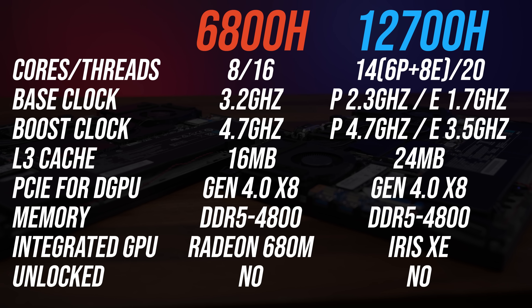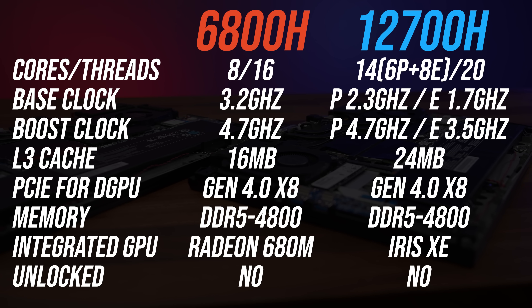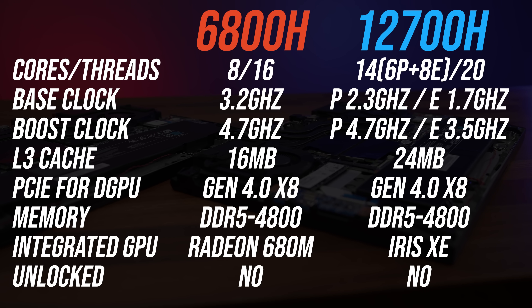The i7 has more cache. Otherwise both support the latest DDR5 memory and use PCIe Gen 4 for the discrete graphics and storage.